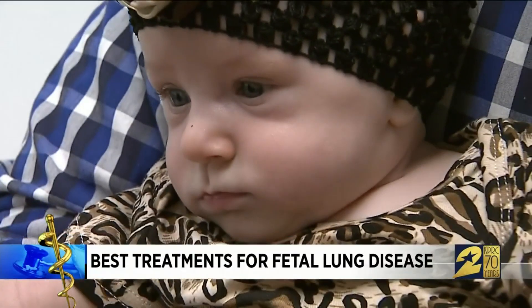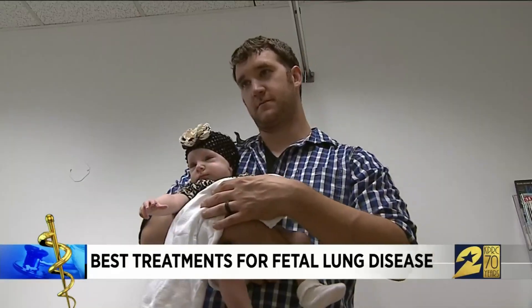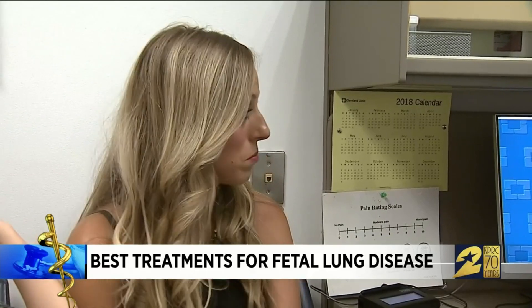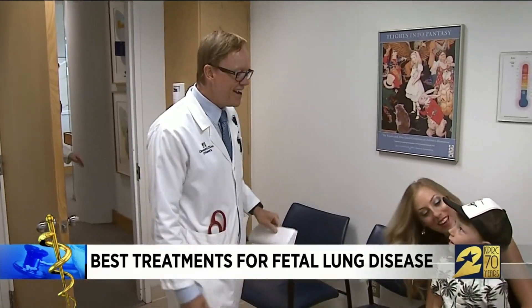Their first doctor said Evelyn would be rushed into surgery as soon as she was born and would have a large incision down her back. Something didn't feel right to Shalena, so she went and found another doctor.